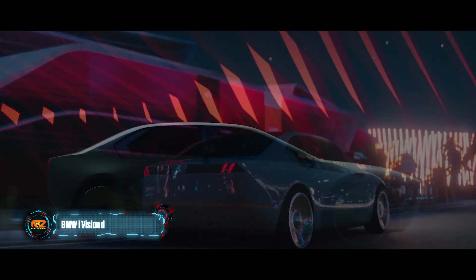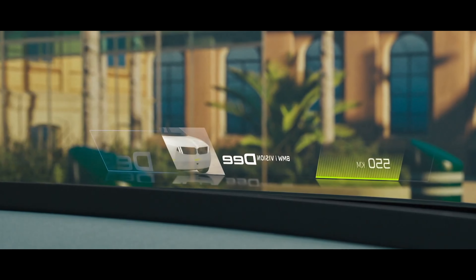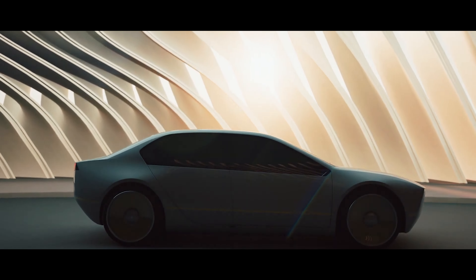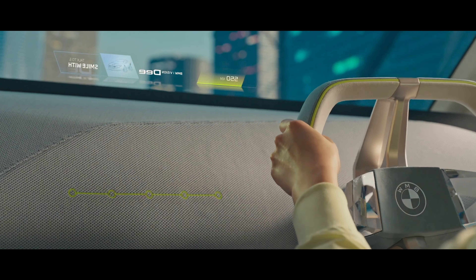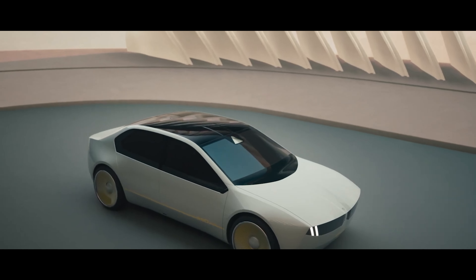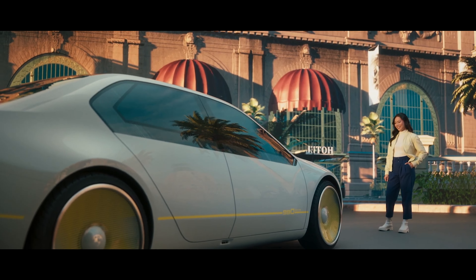The BMW iVision D is a concept electric sports sedan reminiscent of the 1980s TV show Knight Rider, featuring digital elements such as augmented reality and a voice-driven virtual assistant. Its design may influence future BMW models, possibly previewing an electric 3 Series or i4 with a minimalistic appearance characteristic of classic BMW sports sedans. The concept demonstrates color-shifting technology called INE, which enables the exterior to change into 32 different colors across 240 segments.